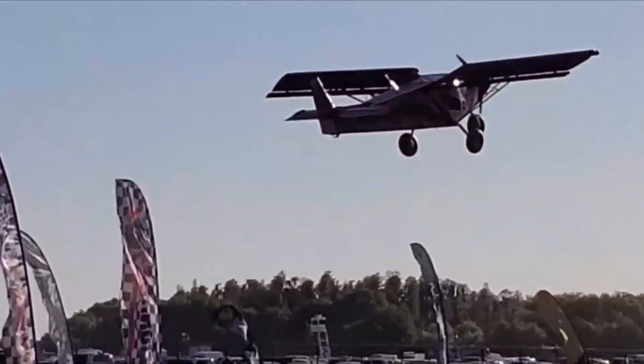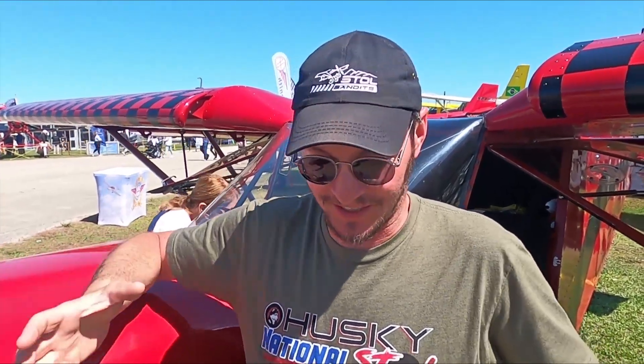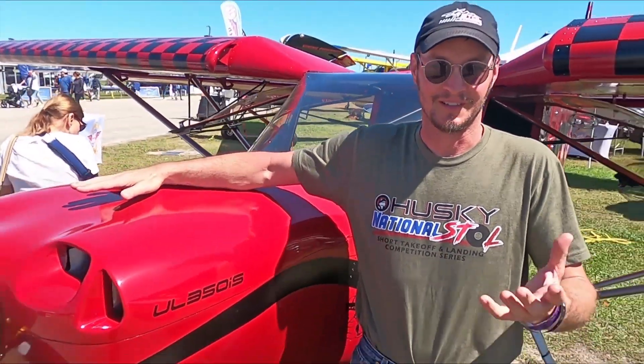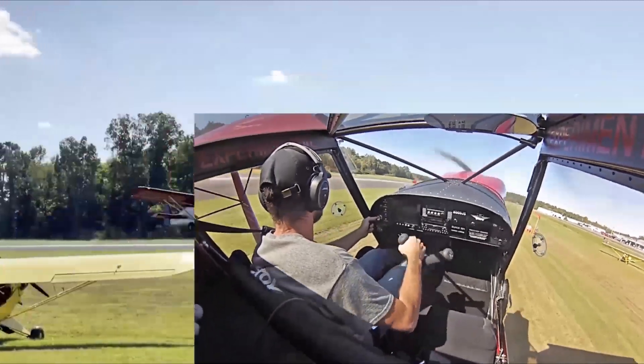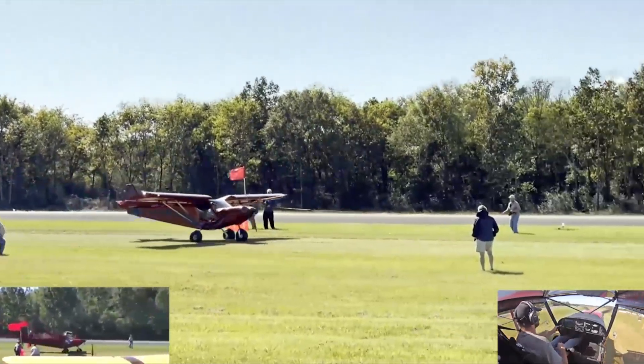It went well but they had to work for it — conditions were gusty. The airplane is awesome and gusty conditions really bring out its potential to compete with any of them. And it's not just the airplane; the piloting skills are impressive — you can see the handwork on the control stick from the cockpit camera.